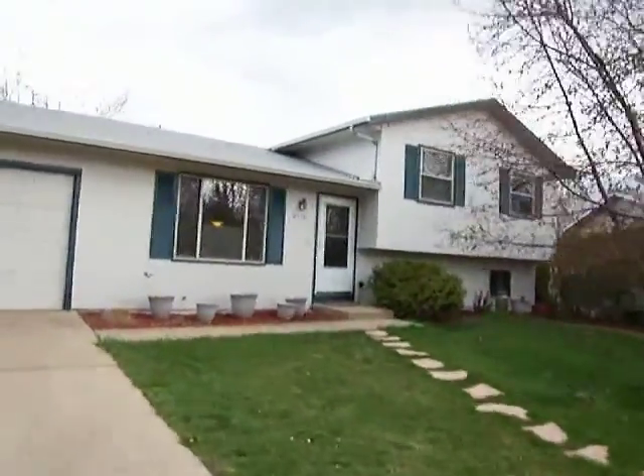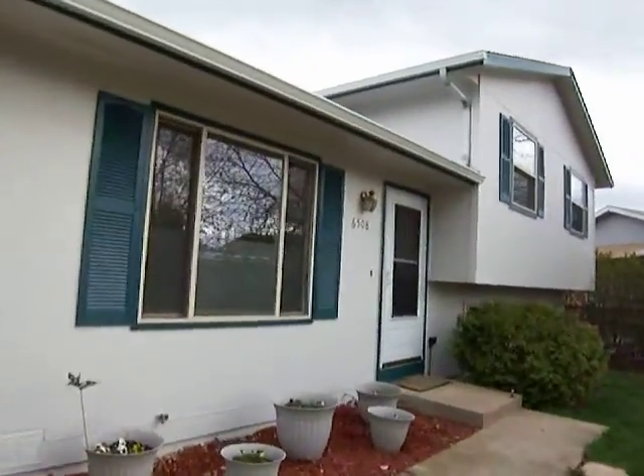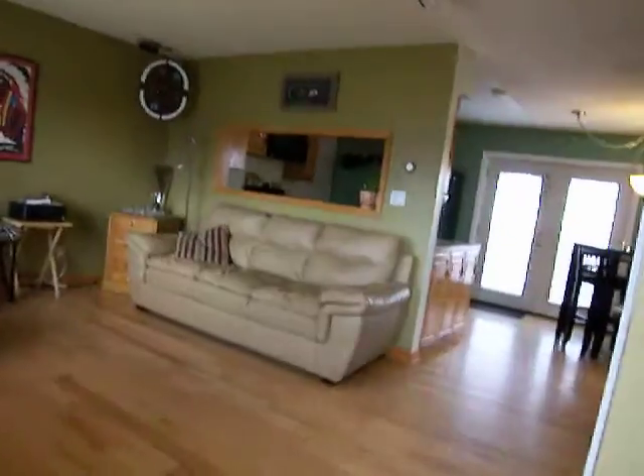Greetings folks. Today we're at 6508 Solar Court. This is in South Fort Collins in Skyview. Brand new to the market with brand new exterior paint. I also have some new interior paint as well.